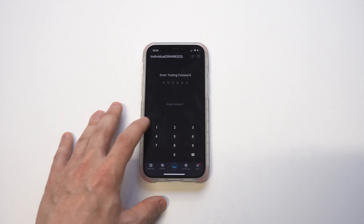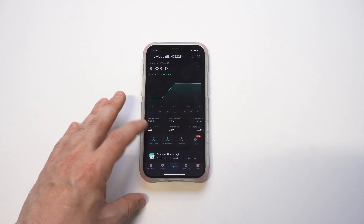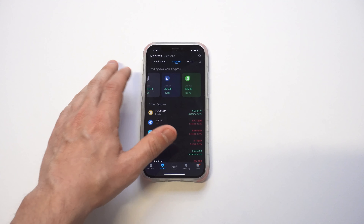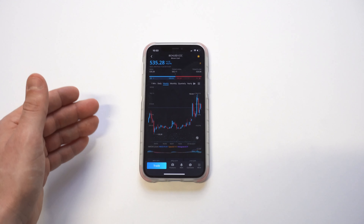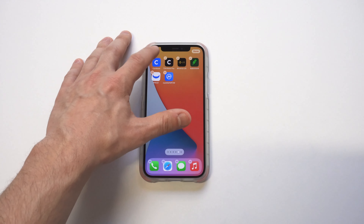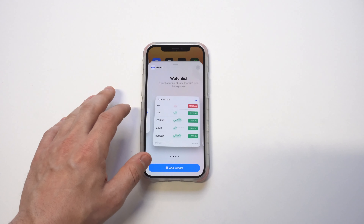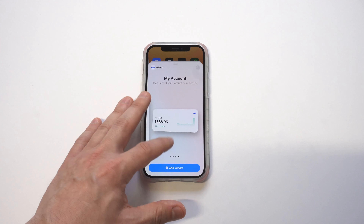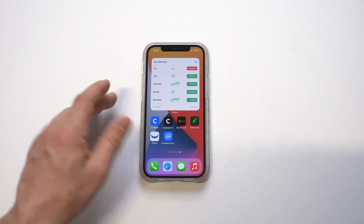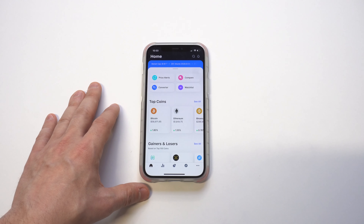Next is Webull — I've only been using it for a couple of months so I don't have a ton of money in my account. Their iOS 14 widget is actually pretty cool. Currently you can buy, sell, and trade four cryptos on Webull: Bitcoin Cash, Ethereum, Bitcoin, and Litecoin. For the widget, you've got a watch list and a market overview — not a lot of options, similar to Robinhood, but still pretty cool.